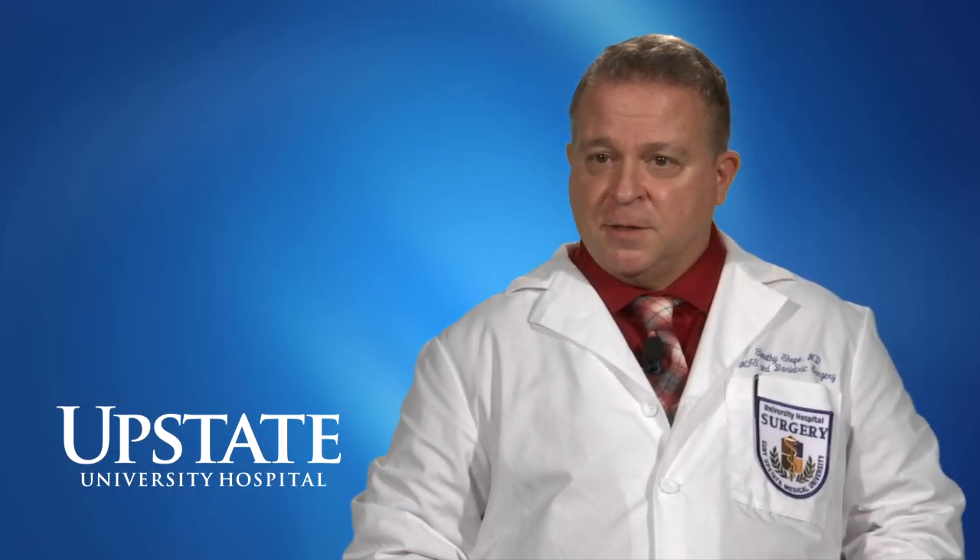My name is Dr. Timothy Shope. I'm the chief of minimally invasive and bariatric surgery here at SUNY Upstate.